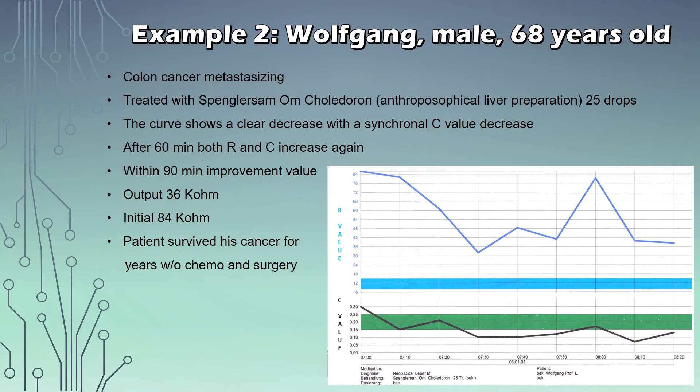Next up is Wolfgang, a 60-year-old male patient. He had colon cancer that was already metastasizing. He was treated with Panglossam-OM-Colidoron of 25 drops. The curve shows a clear decrease with a synchronal C-value decrease — the C-value is the line on the bottom, and the R-value is on top. After 60 minutes both the R and C values increase again, as seen in a spike. Within the 90-minute period there is an overall improvement — the output was 36 kilo-ohms versus an initial 84 kilo-ohms. The end result was that the patient survived this cancer for years without any chemotherapy or surgery, and the biotonometer helped track the success of this medication in real time.